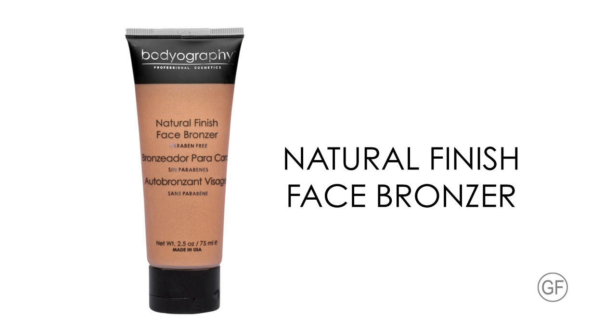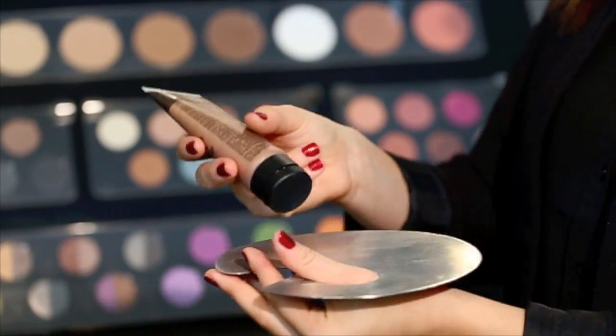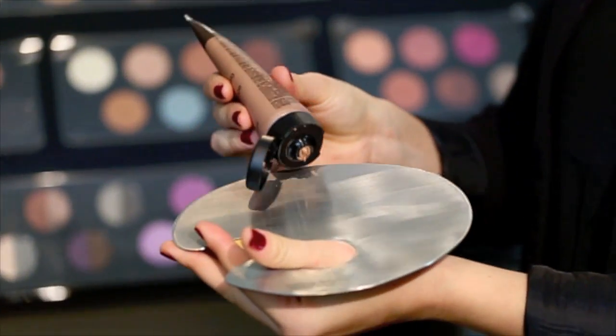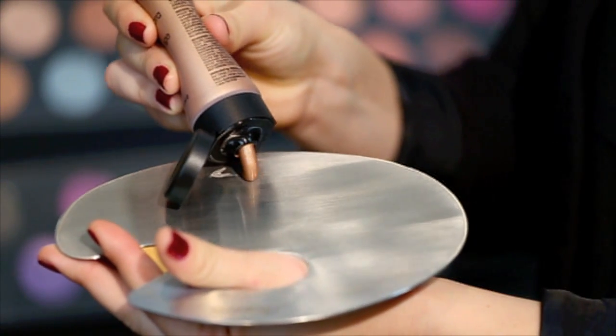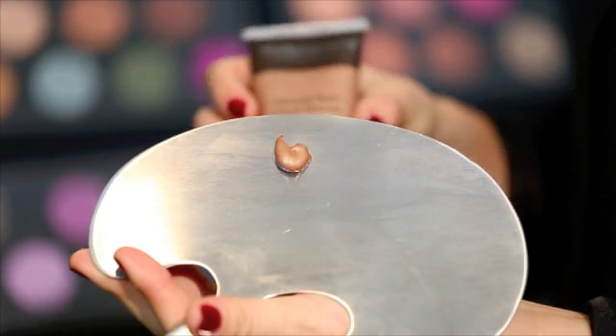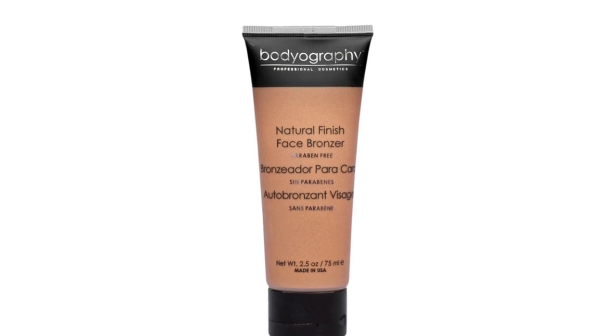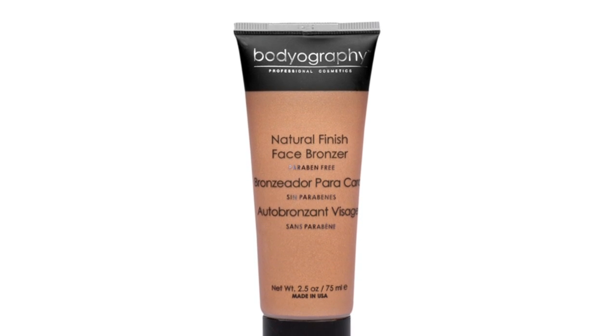Natural Finish Face Bronzer is a liquid bronzer that treats your skin to a hydrating antioxidant boost of color without having to sit in the sun. Vitamin E, avocado and jojoba oil work harmoniously to soothe, condition and protect the skin, while the light gel texture imparts a natural tan glow. Tea and caffeine provide a pick-me-up boost to get blood flowing. Warm a small amount on the back of your hand and apply to a bare face. Can be worn alone or on top of your makeup for a bronze goddess look.